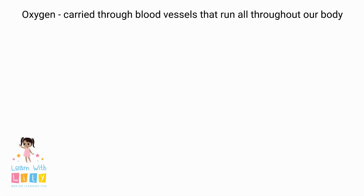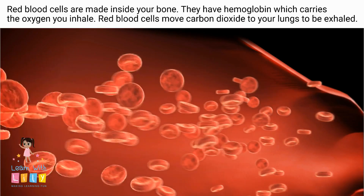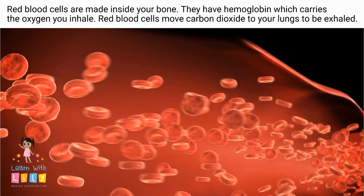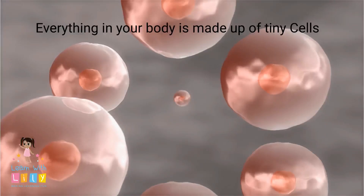We breathe air to help us live. Oxygen is carried through the blood vessels. The red blood cells take in oxygen, and then they move the carbon dioxide to your lungs to be exhaled.